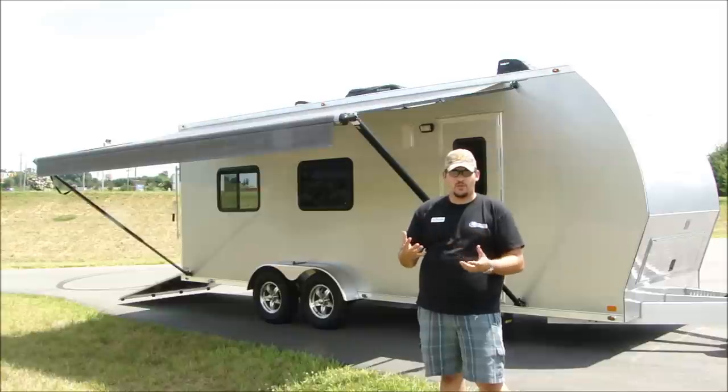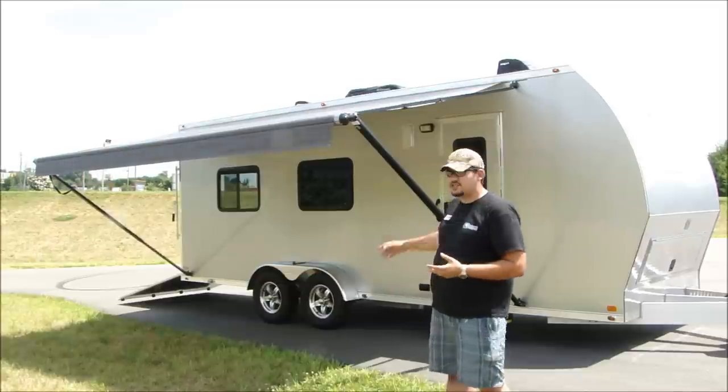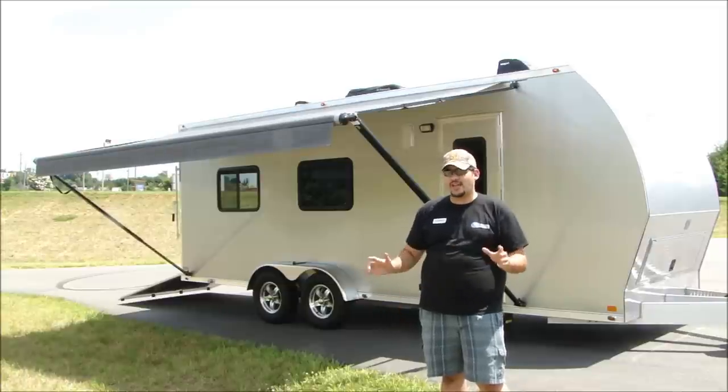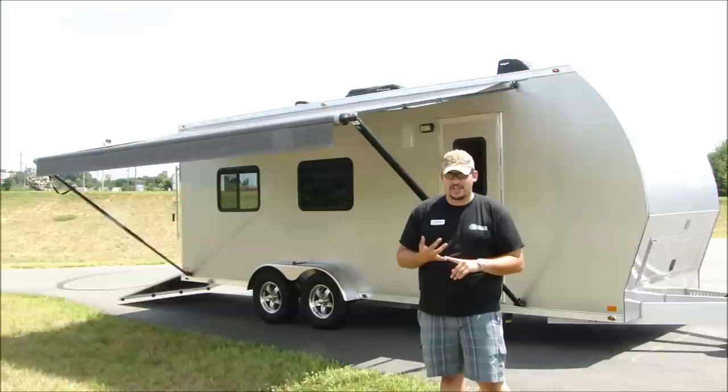With steel trailers, wood trailers, and fiberglass, you have to be careful when keeping them clean and careful with moisture. In an aluminum trailer such as this one, if you ever get any grease or fuel spilled in the back, all you need to do is take out your belongings and you can hose the trailer out — it makes it much, much easier to keep up.